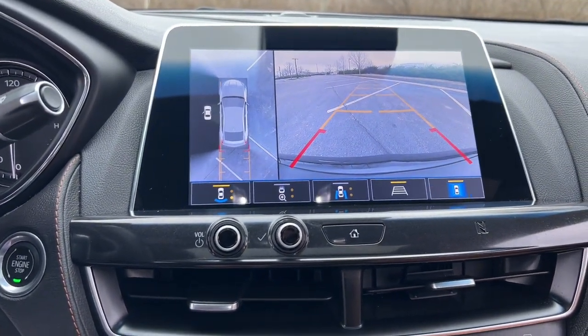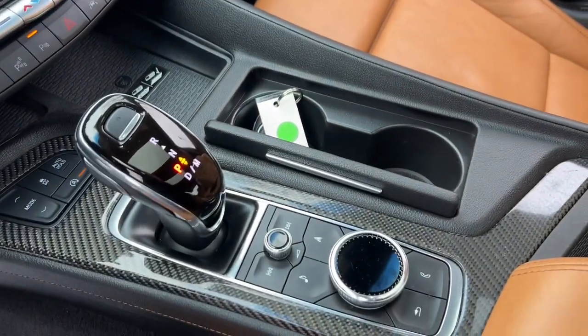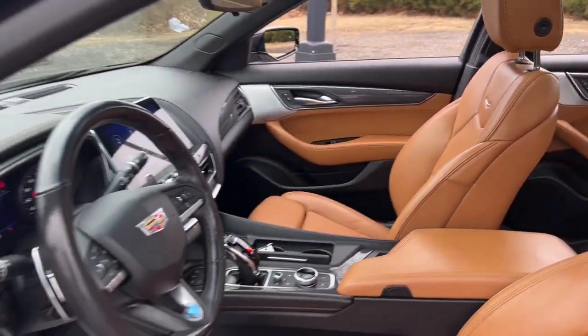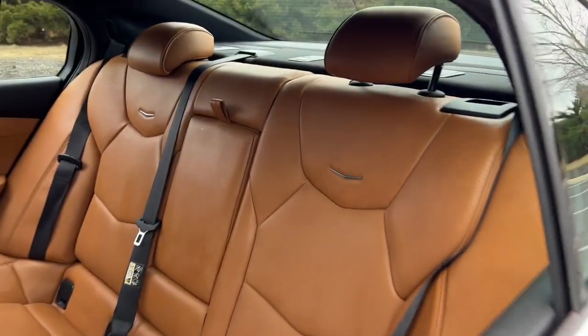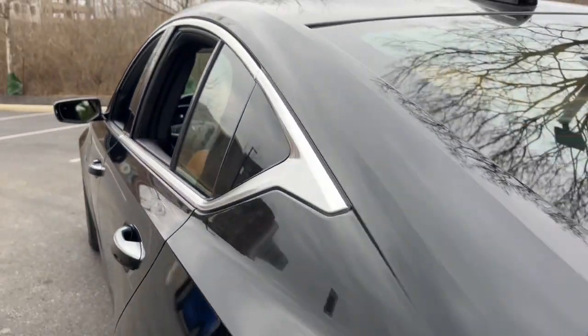These are just some of the great options this vehicle comes with: head-up display, navigation system, sunroof/moonroof, heated driver's seat, keyless entry, rear camera mirror, premium sound system, satellite radio, heated mirrors, and lane keeping assist.